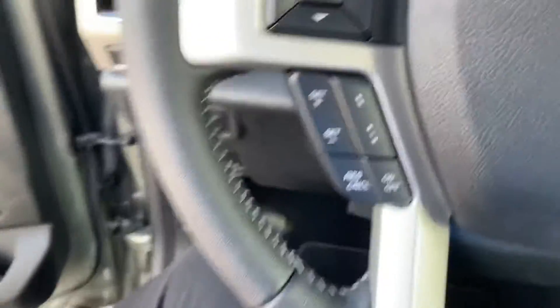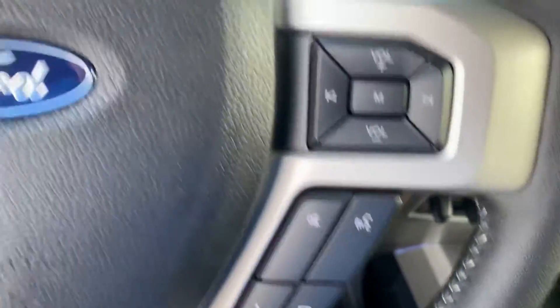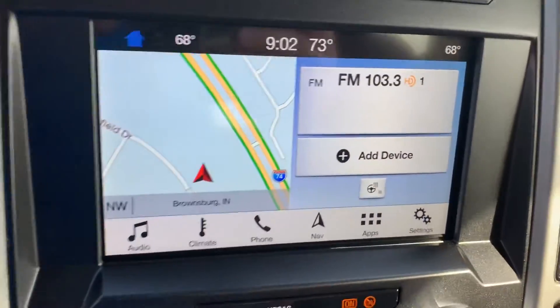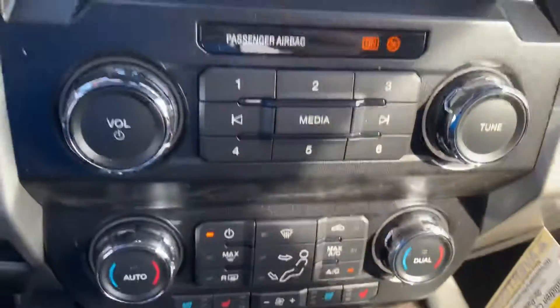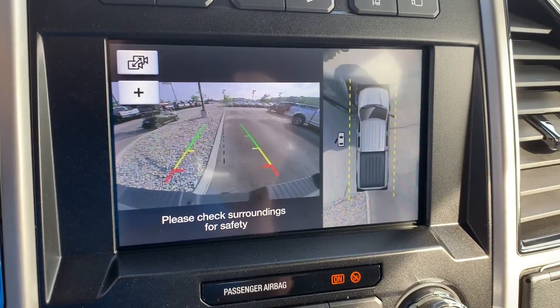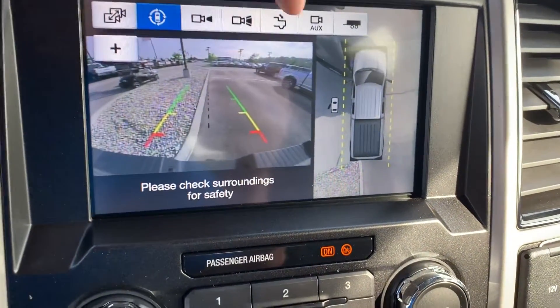Automatic headlights, adaptive cruise control, and Bluetooth with voice command. It's only got 7 miles on it. It's got the large touchscreen with navigation, heated steering wheel, and heated and cooled front seats. There's your backup camera, and it's got the 360 camera and all the other views.